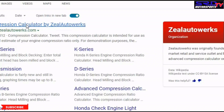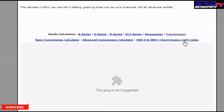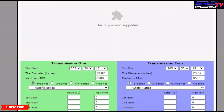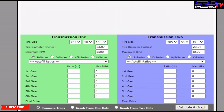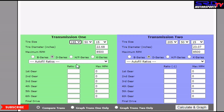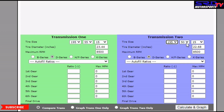Let's head to zealautoworks.com, click on Transmission, then go for the D-series. Because the Flash plugin for Adobe is no longer working there's no graph, but let's go with 195/55 on the tires to be more accurate and consistent.